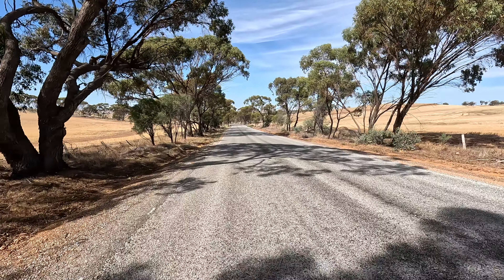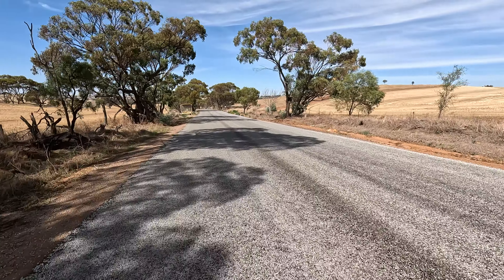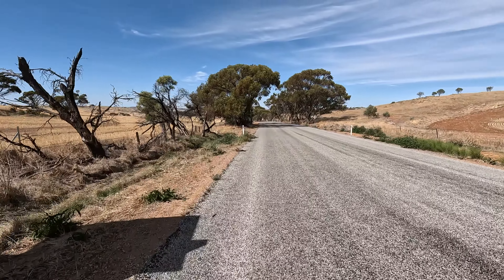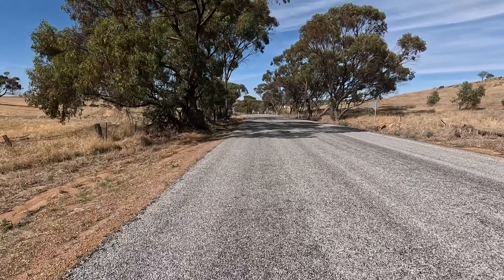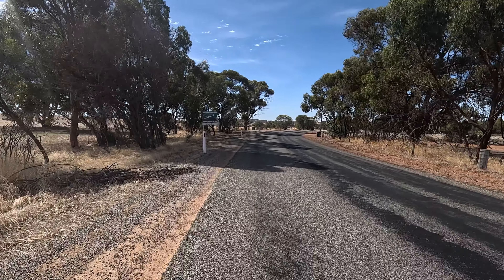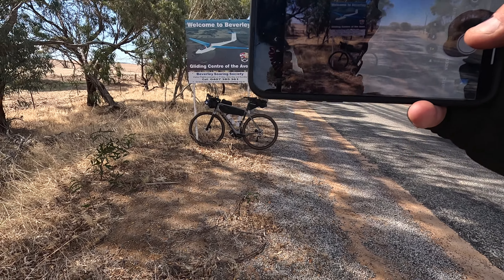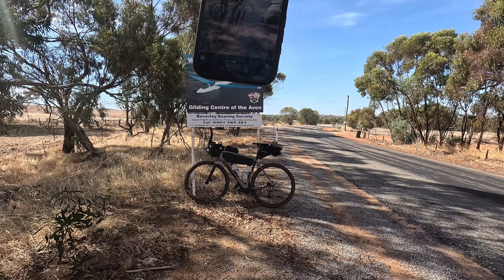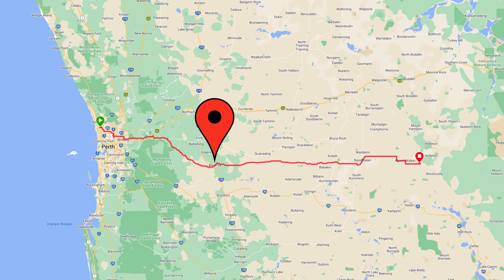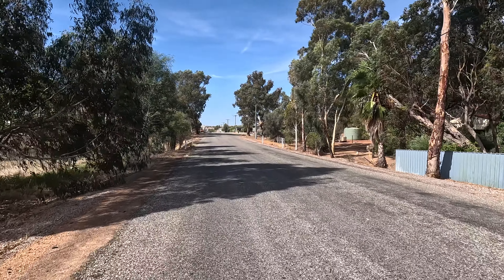That's the last of the climbs. Legs are a little out of energy to be honest — I thought I'd fuelled them pretty well. We basically roll into Beverly. Let's stop and get a photo of this one — the outskirts of the town of Beverly.